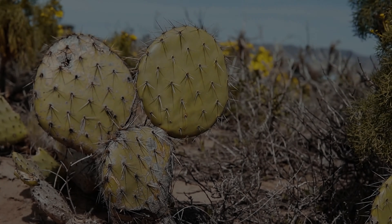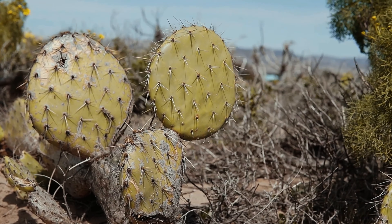Coming to the Tucson area and discovering the Sonoran Desert — the landforms, the cactuses, the plants — I'm no expert on any of them by any means, but they're so intriguing.